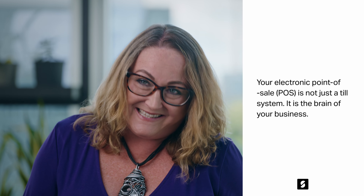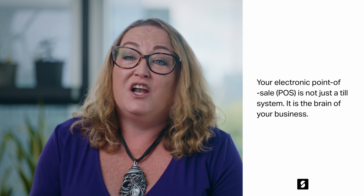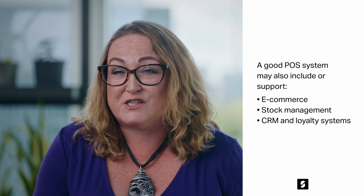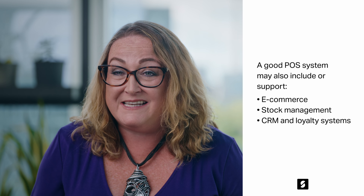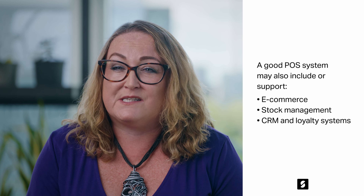Your electronic point of sale is not just the brain of your business — it also supports over third-party activities, like integration into your e-commerce for managing stock, third-party marketplaces, stock management modules that can link to your suppliers to place orders, and even customer relationship management and loyalty systems.